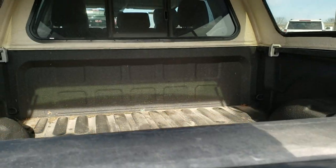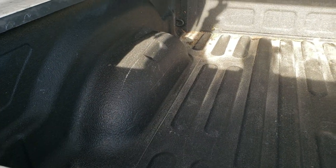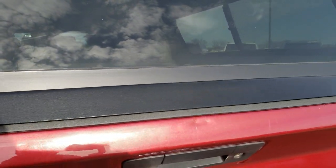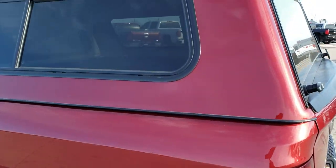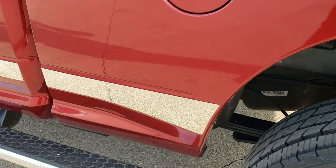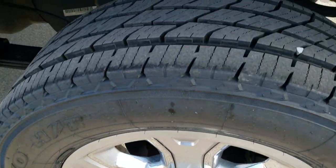It does have a truck cap on it, and you can see the bed is in really nice shape, with a spray-in bed liner — didn't see any major dents or dings. It has a locking tailgate. As we go around this side of the vehicle, it's just as clean as the passenger side. Didn't see any dents, dings, bubbling, or anything like that on the box. This back rim is in excellent shape as well, and that tire is brand new too.